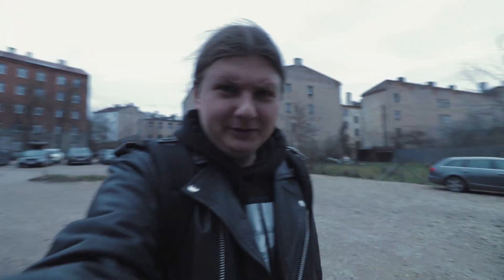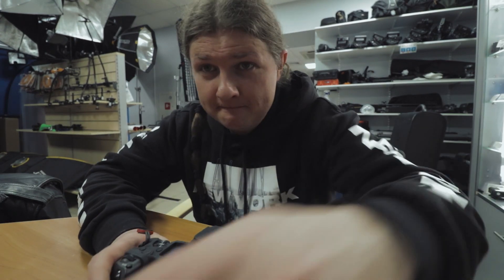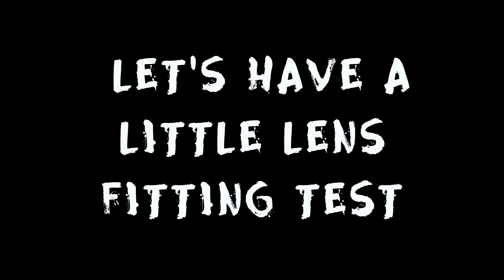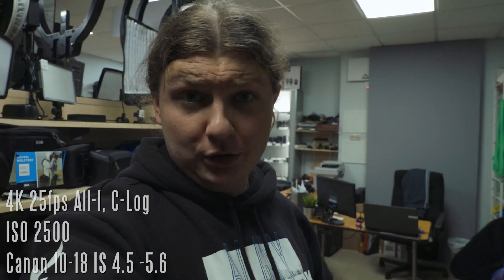I'm about to do something really stupid, but it will be great. Okay guys, eye tracking on, face detection on, we're on 10-18, 4.5, 2500 ISO.